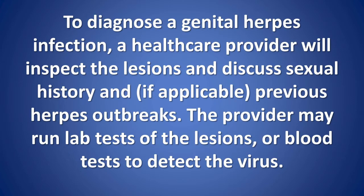How is genital herpes diagnosed? To diagnose a genital herpes infection, a health care provider will inspect the lesions and discuss sexual history and, if applicable, previous herpes outbreaks. The provider may run lab tests of the lesions or blood tests to detect the virus.